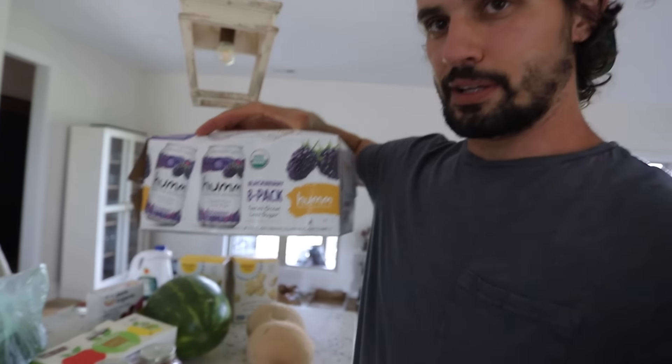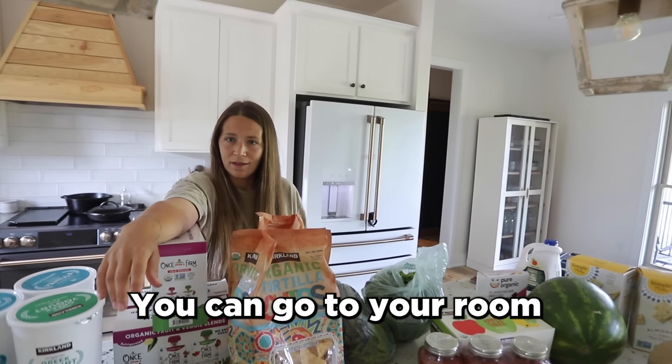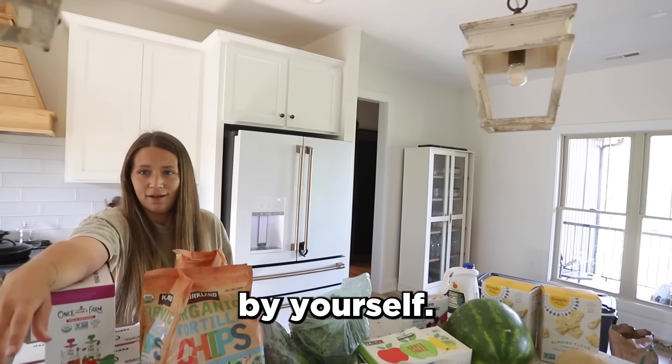Organic spring mix salad — we buy this and honestly about 50% of the time we actually get to use it before it goes slimy, but it's easy to use when we do. We also got Hum Kombucha — it's organic, blackberry flavor, tastes really good, and it was about $4 off. And cantaloupe. That's everything!